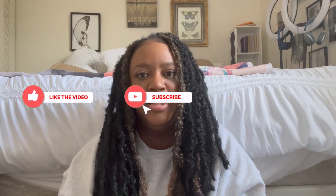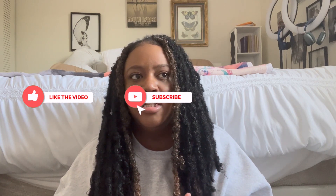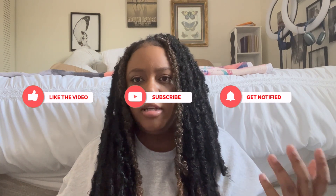Hey guys, welcome back to my channel. In this video I just wanted to go over some things that I said on my 2023 goal list. I think it was either my second or third video that I posted this year — I said I want to get closer to God, just be in his presence at all times.